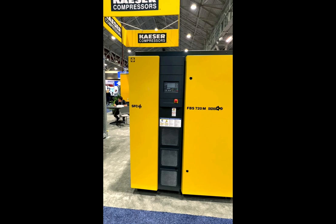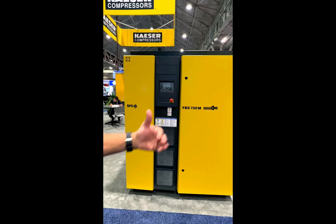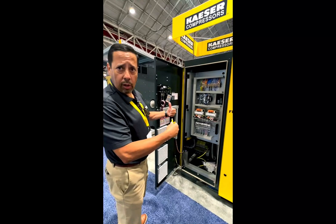All the controls are in the door, where in years past they were off to the side, taking more floor space — not only for the cabinet, but also to accommodate the radius of the door to the VFD opening. As you can see now in this design, all the controls are integrated into the door. There's actually a door behind the door.